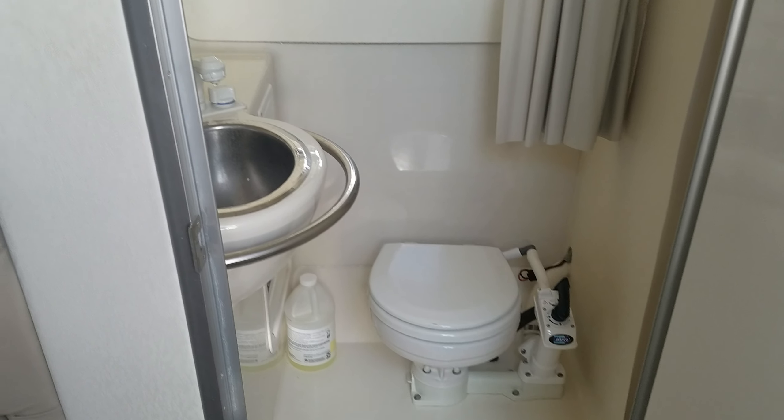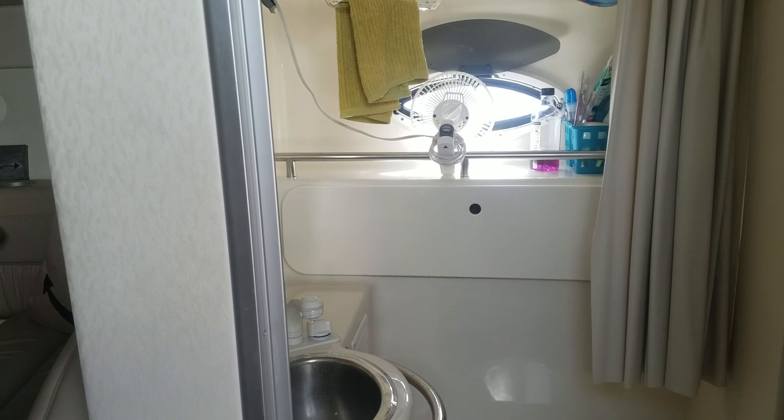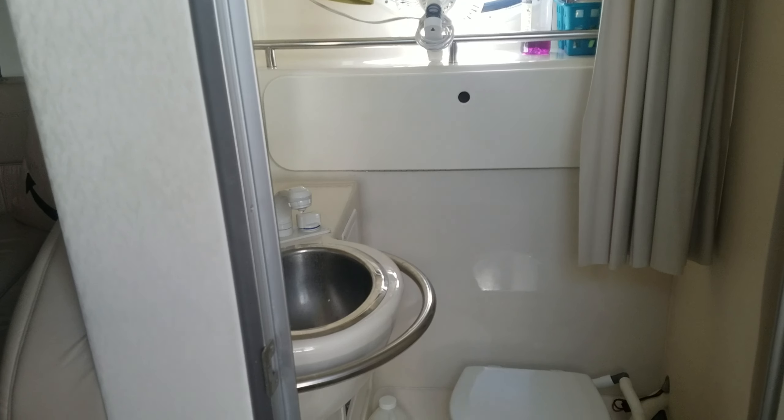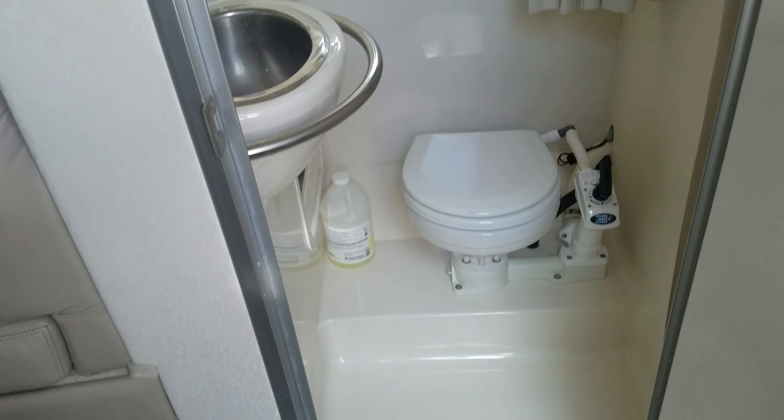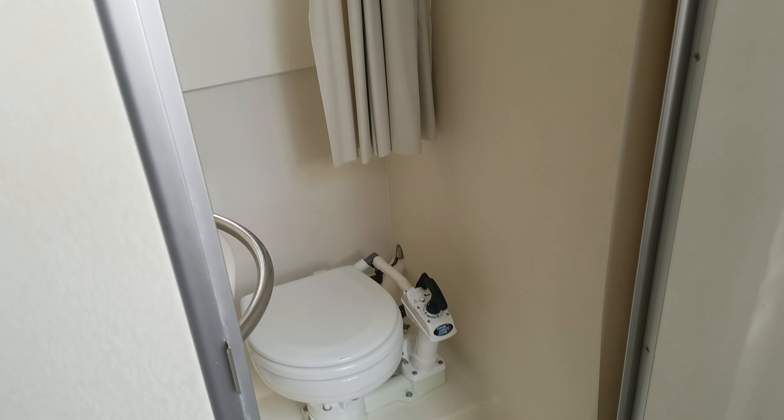Don't want to forget about taking a look at the head compartment. This can double as a shower as well — all fiberglass lined, nice curtain, stainless sink, easy to use head. All fiberglass and drainable — just a nice, easy setup.